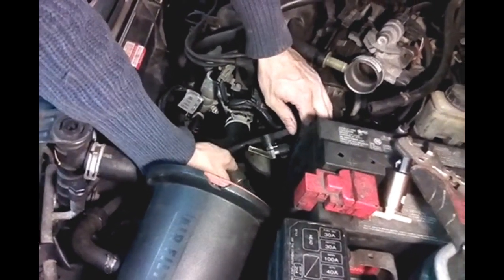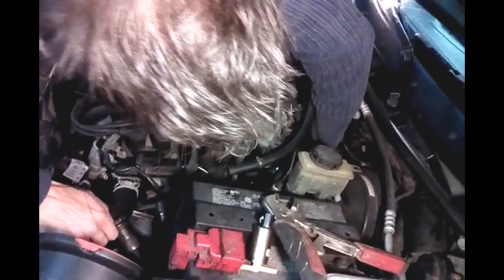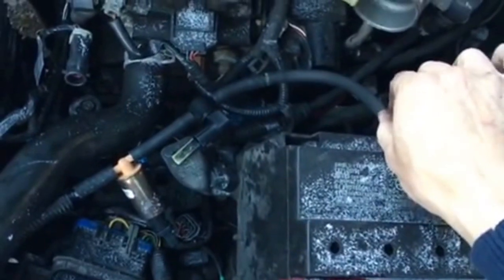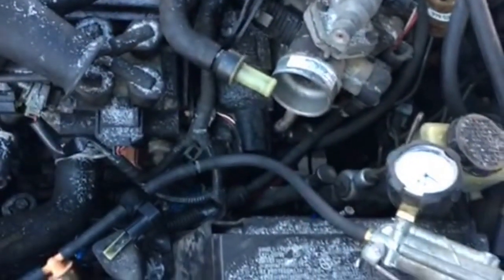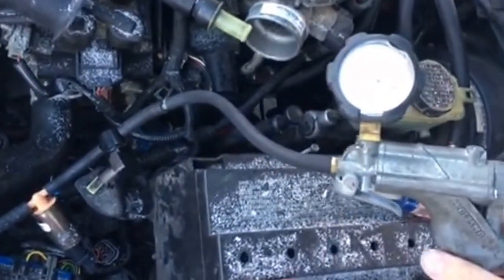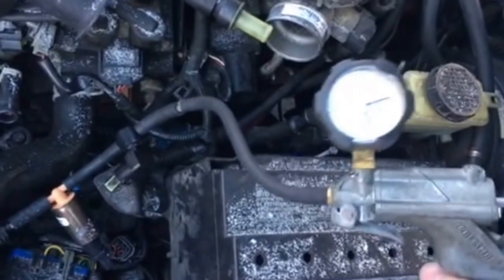This is the solenoid. This is the EVAP sensor, and it connects up underneath here to the manifold. First thing to do is disconnect the vacuum hose from underneath the manifold right here, hook it up to a vacuum pump, and see if it'll hold 16 inches of mercury. And obviously this one doesn't hold anything.